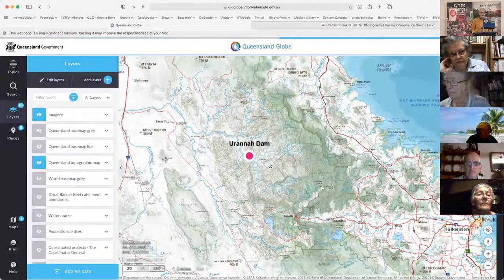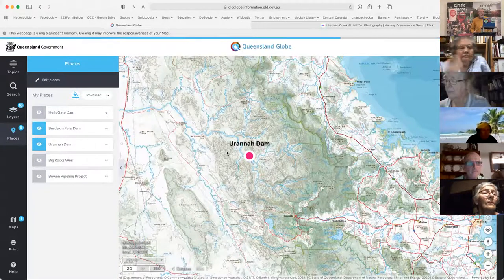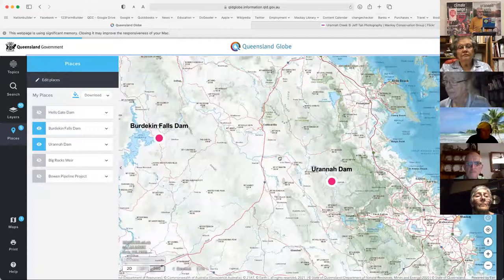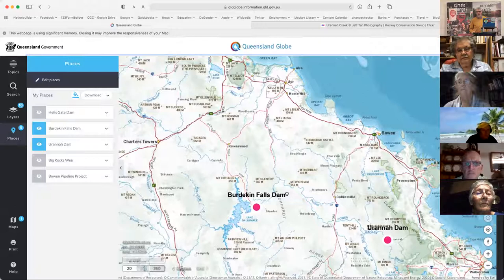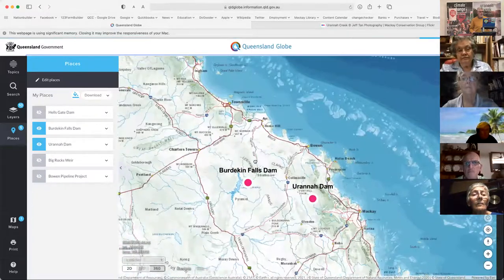In addition to the Urannah Dam, there's also a proposal to increase the height of the Burdekin Falls Dam. Sunwater, a government-owned business corporation, wants to increase the height of the dam by two to six meters, which would increase storage and reduce flow downstream from the dam — exacerbating problems like erosion of Cape Bowling Green Spit.